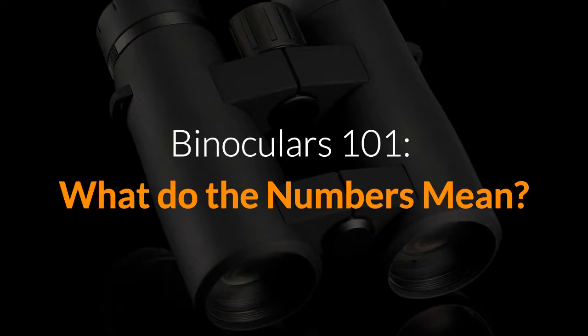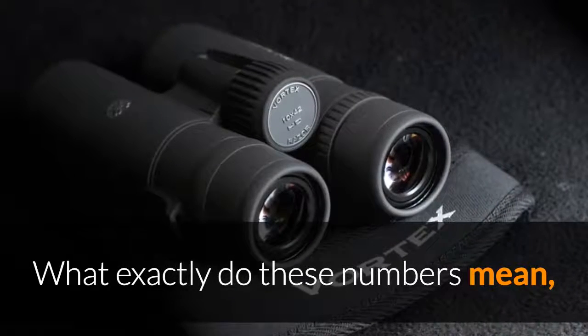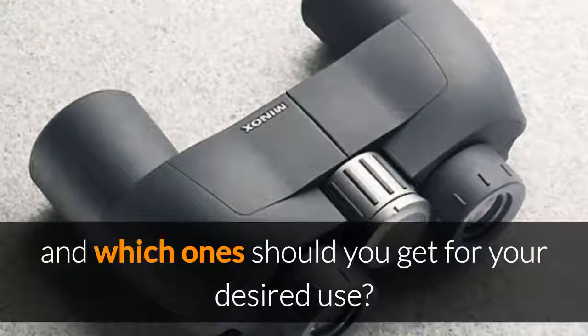Welcome to Best Binocular Reviews. My name is Jason. Today we're going back to basics and taking a look at what exactly do the numbers mean on a pair of binoculars — 8x42, 10x42, 10x32, 10x26, 10x50, 12x56. The list goes on. So what exactly do these numbers mean? What do they tell us about a binocular and which one should you get for your desired use?